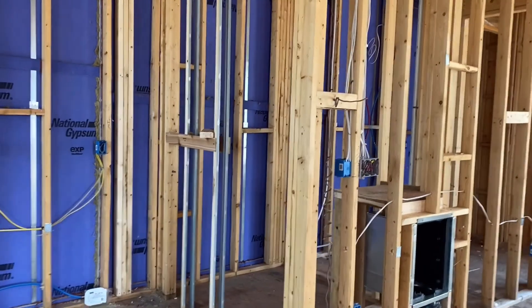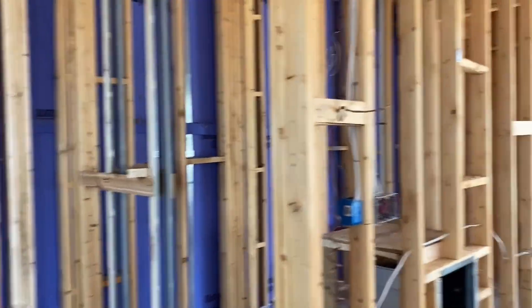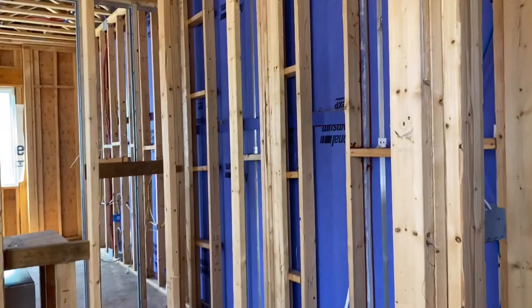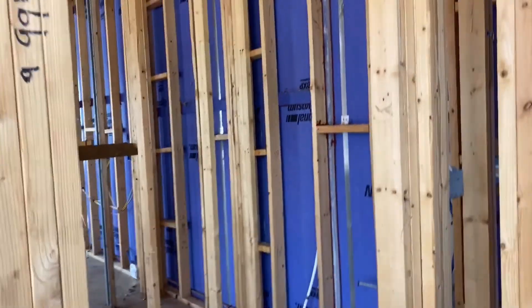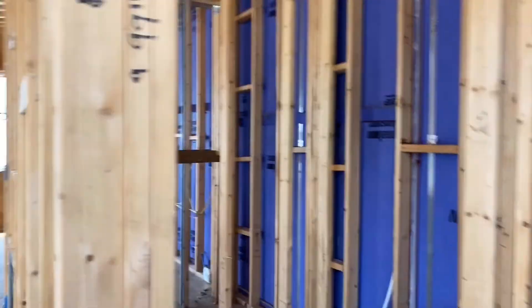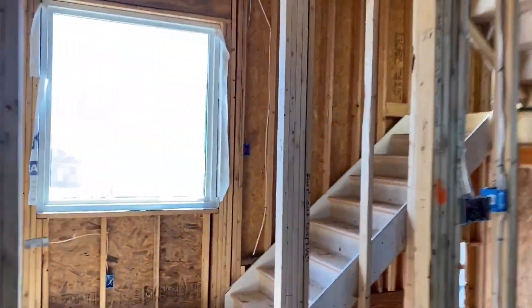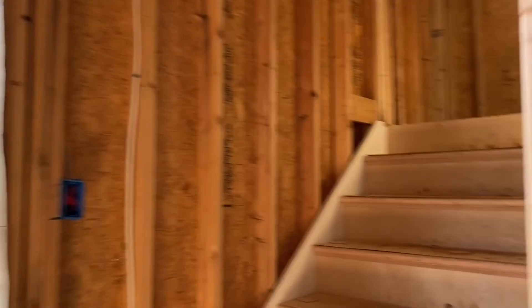And then you have a pantry that's going in right here — plenty of space. And then around this water closet, there's a closet right there and a powder room right here. I'm sorry, I almost fell over. So let's run up the stairs really quick to the main bedroom level.